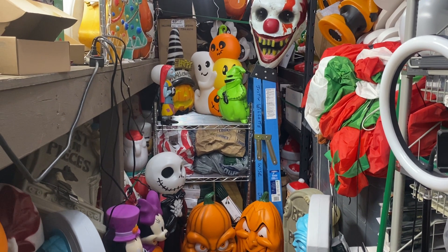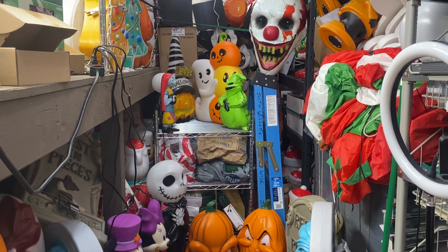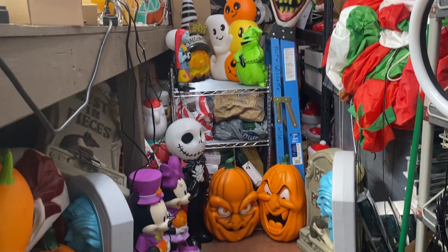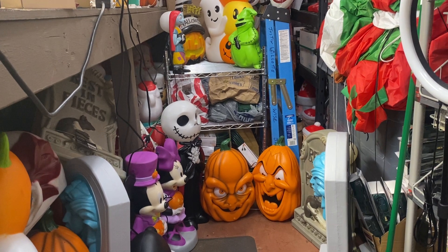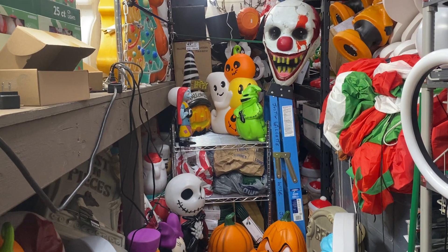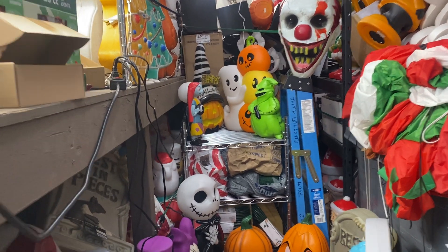Hi blow mold fans, it's Dr. Blow Mold tonight with exciting news. Lowe's this year has 14 new blow molds out — unreal! They're in my stores now but they're selling out fast.